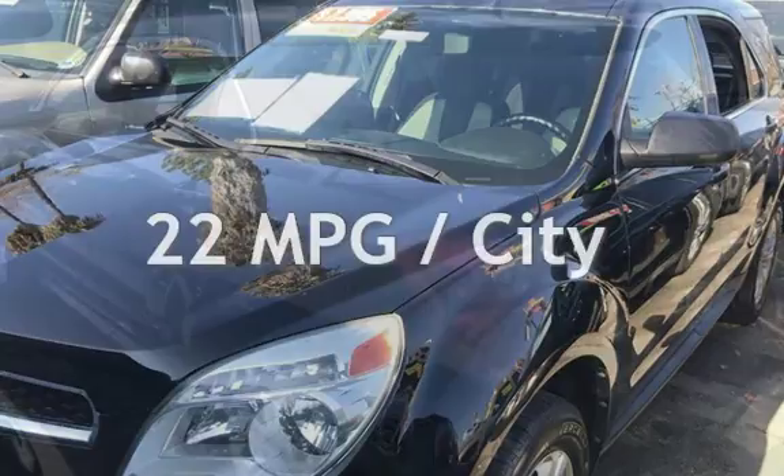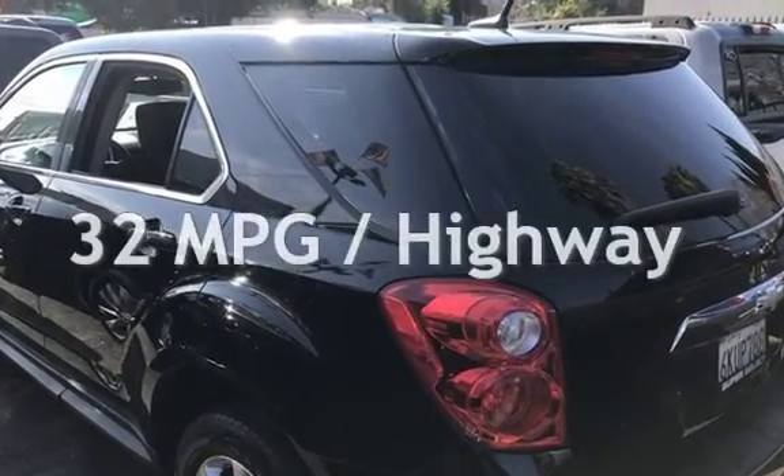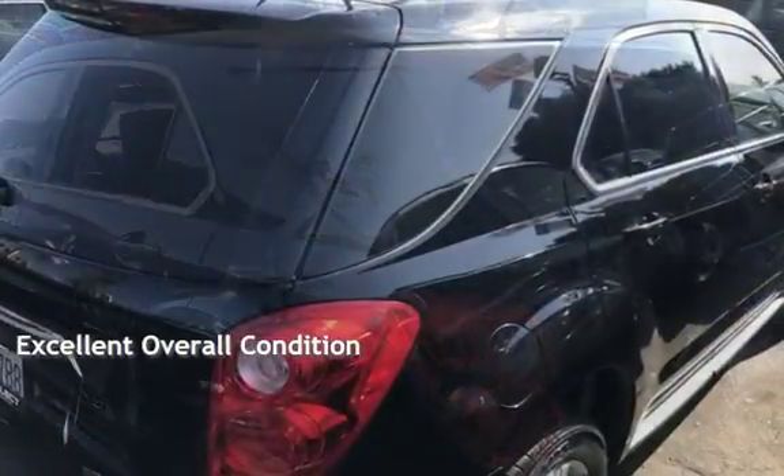Estimated fuel economy for this vehicle is 22 miles per gallon in the city and 32 miles per gallon on the highway. This vehicle is in excellent overall condition.